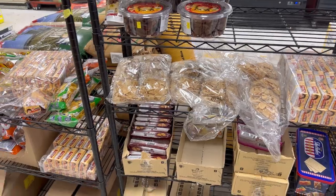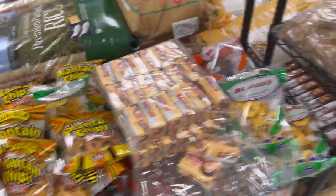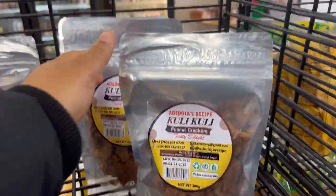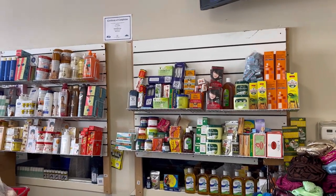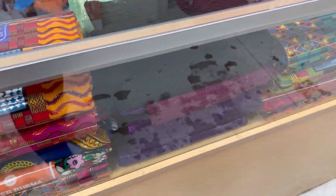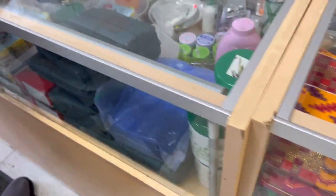They also sell biscuits — I saw Palg biscuits, the kind I used to like back in Nigeria. But mostly there was kuli kuli, plantain chips, and similar snacks. There was also a section with Caro White bleaching cream and other similar products, antiseptics like Dettol, and they also sell ankara fabric in case you have a tailor here who can make something for you.